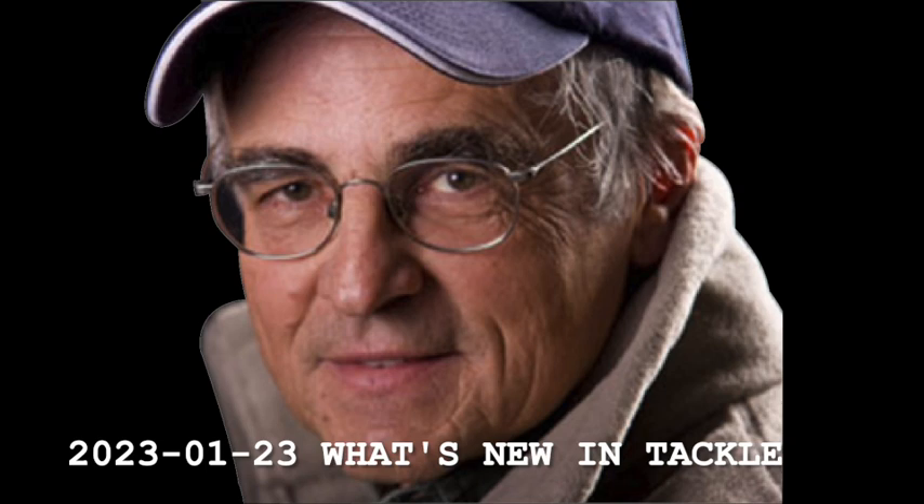And this year, there's new tackle coming out that is unbelievable. Until next time, folks, this is Don Meisner with the North Country Fishing Report.